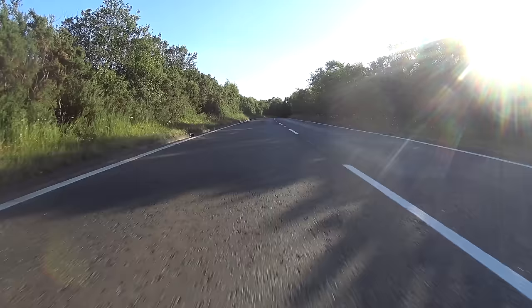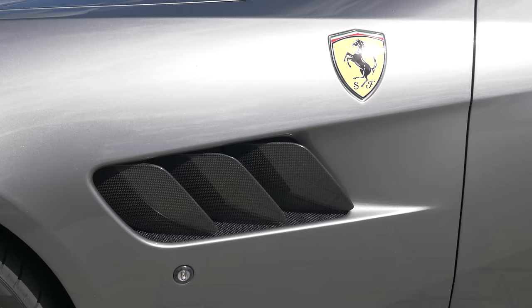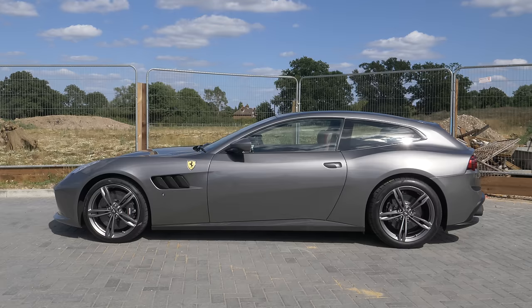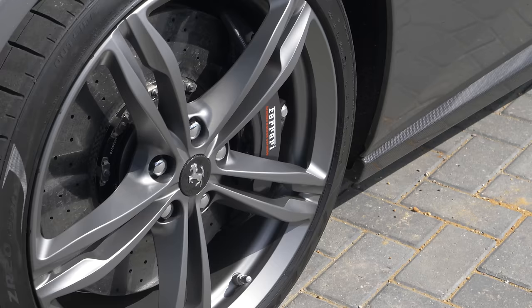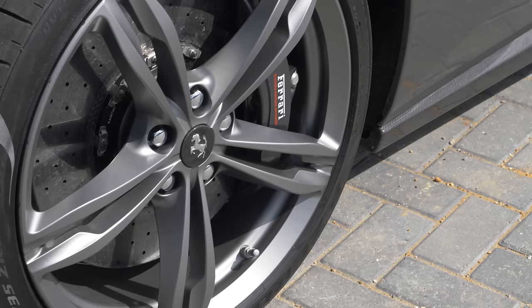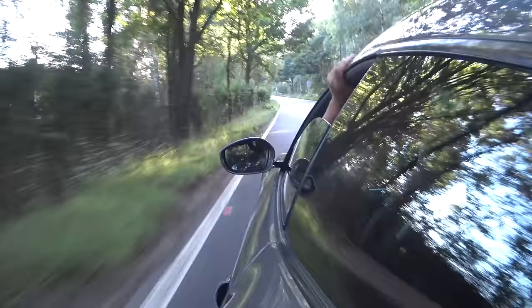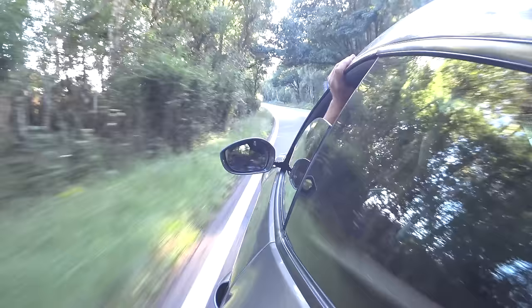You wouldn't think it if you just looked at it. Let's take a moment to look at it, because it's quite a thing. They say that all cars look the same now, but honestly, what else looks like this? Yes, it is technically a shooting brake, but really like no other. It isn't really an estate car, or sports car, or hatchback — but it's got elements of all of them.